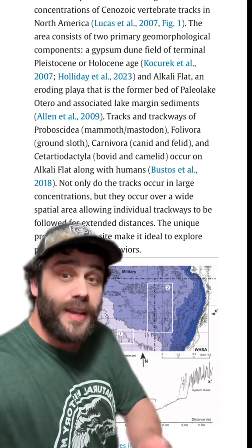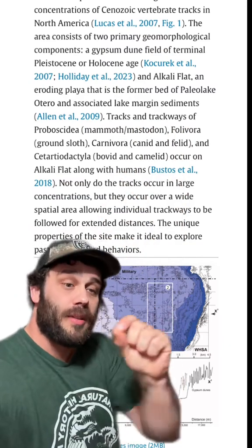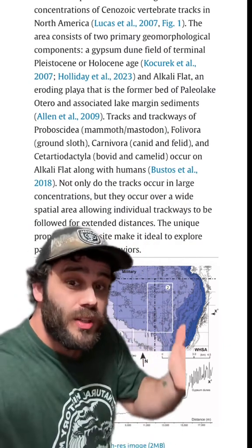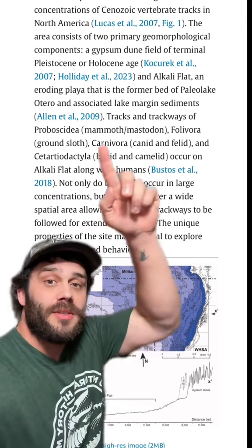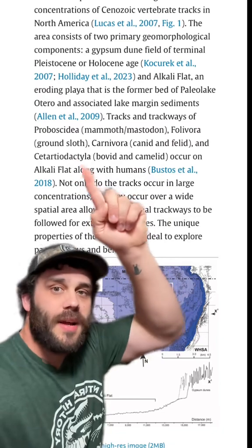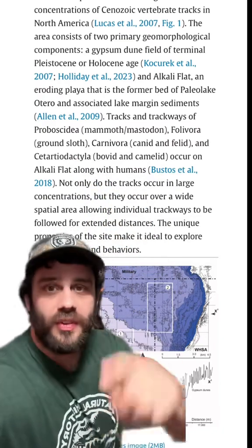If animals had walked across that mineral-rich sediment recently, those footprints would be preserved. Other layers would be deposited over time, but that mineral-rich layer holds those footprints. You can see here in New Mexico, associated with these, they have found mammoth and mastodon prints, ground sloths, huge cats like the American lion, the dire wolf, and camels in the region.